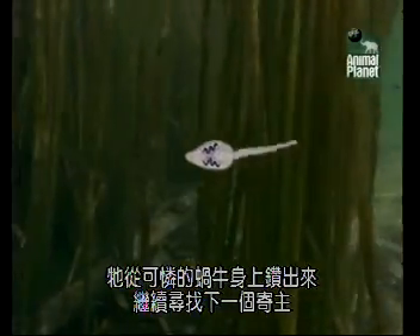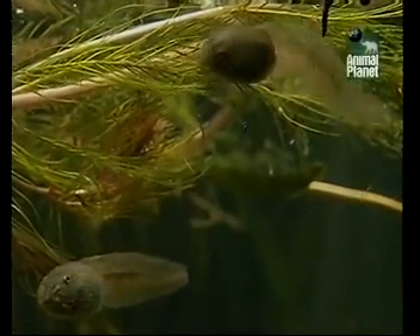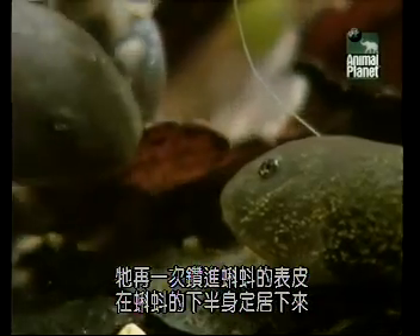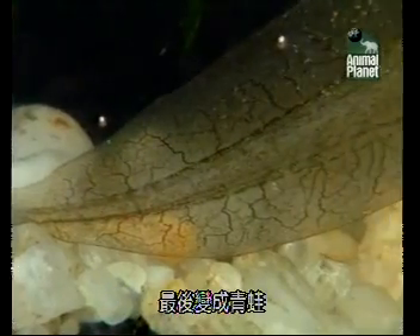It digs itself out of the poor old snail's body and goes in search of yet another host. This time, it's a tadpole. Once again, it burrows through the skin and takes up residence around the tadpole's rear end. Here it transforms again, this time into a cyst. It stays in this phase while the tadpole undergoes a transformation of its very own — losing the tail, growing legs, and becoming a frog.